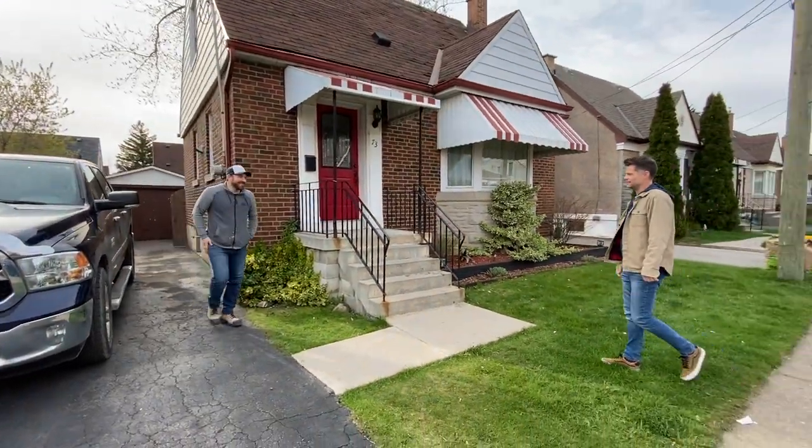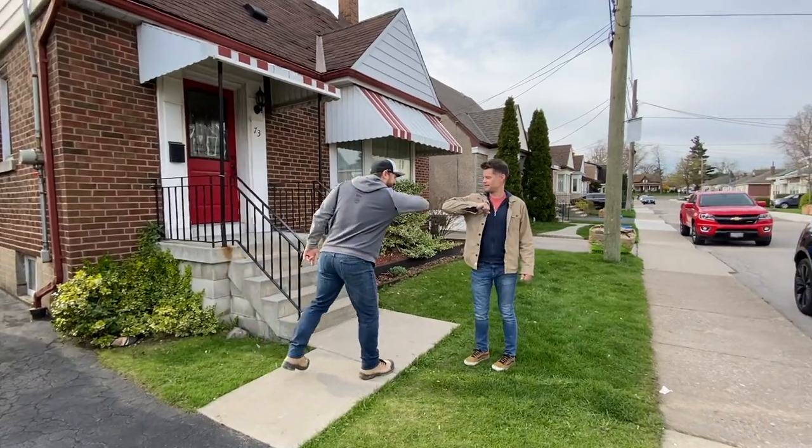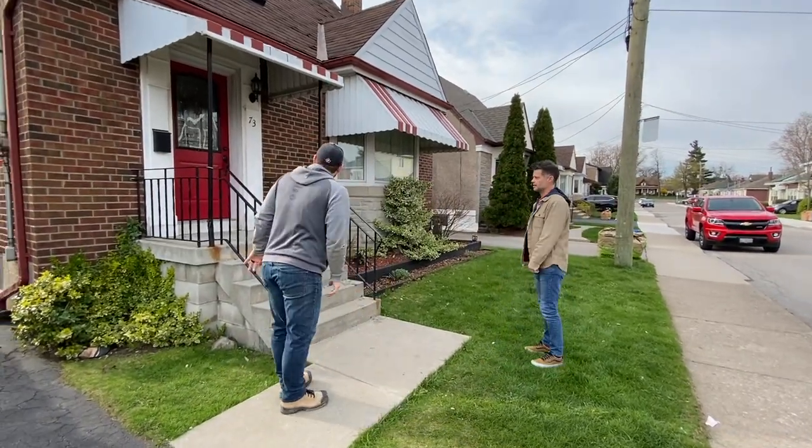Hey everybody, Darren Voros here. I just arrived at one of my new properties in Hamilton, Ontario, and I'm meeting my partner Ben Julius. We're going to do a quick walkthrough on the property and decide what we want to do in terms of renovation. Let's go in and take a look.